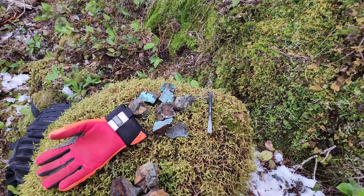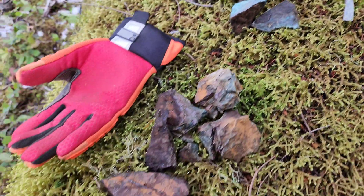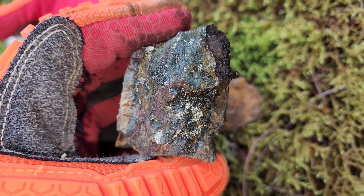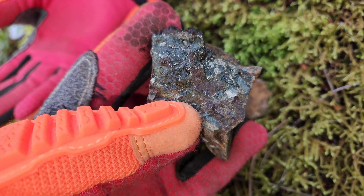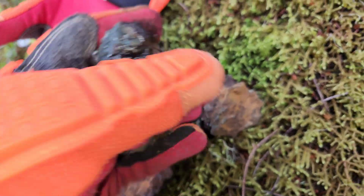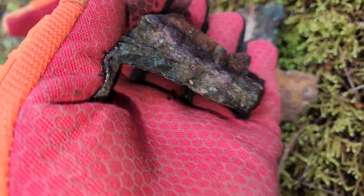These are some of the ones we took from the actual outcrop — you can see the malachite staining on a lot of these. Some magnetite in some of these, chalcopyrite mostly. That black in there is magnetite; this golden color mineral is chalcopyrite. I don't see too much of any other mineral that's visible.